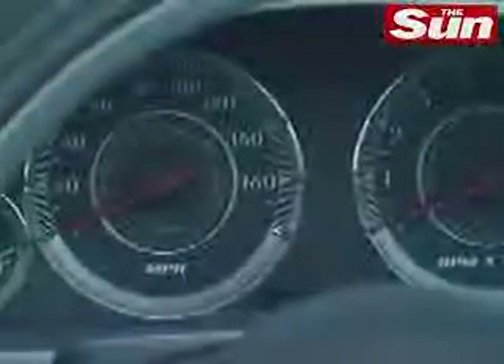When designing the gauge faces, we really wanted to have a kind of scientific value to them. So we looked at high-end sports watches. We wanted something that communicated an athletic appeal and something that was very bold and scientific.